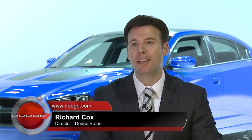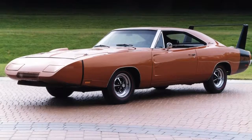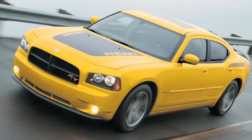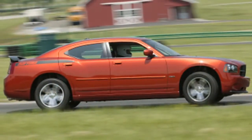The Charger Daytona builds upon the storied heritage of the Daytona name, which was first introduced in 1969 — one of the winged warriors that was meant to win at NASCAR, so perfectly designed for that purpose. It then stayed in hiatus until 2006 when we brought it back on the new Charger in the four-door version with the new Hemi V8, and it was built from 2006 through 2009.